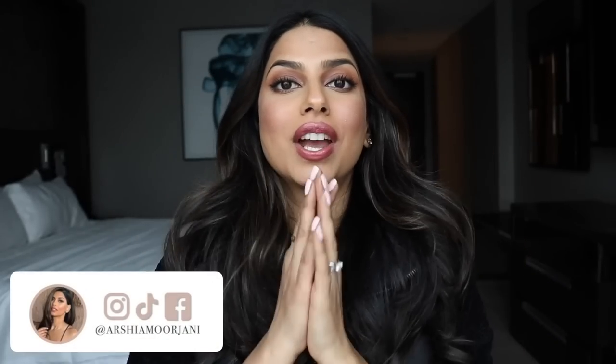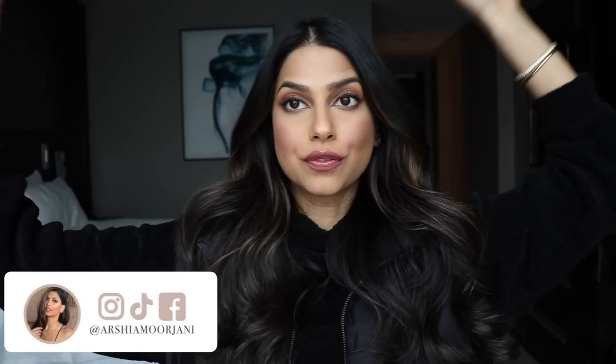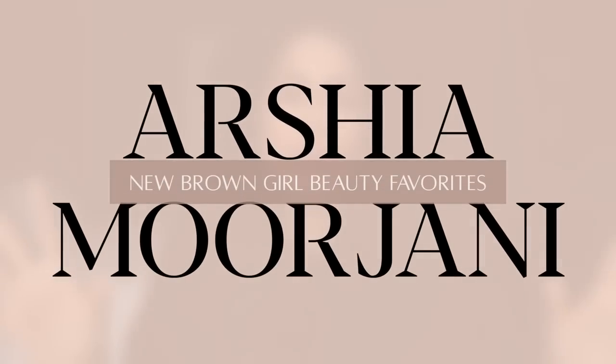Hi guys! Welcome back to my channel. Today we are doing a little staycation, hence the different background behind me. And I wanted to share with you guys a video, kind of like a roundup of products that I'm absolutely loving right now. We've got skincare from the sponsor of today's video, which is Shiseido.